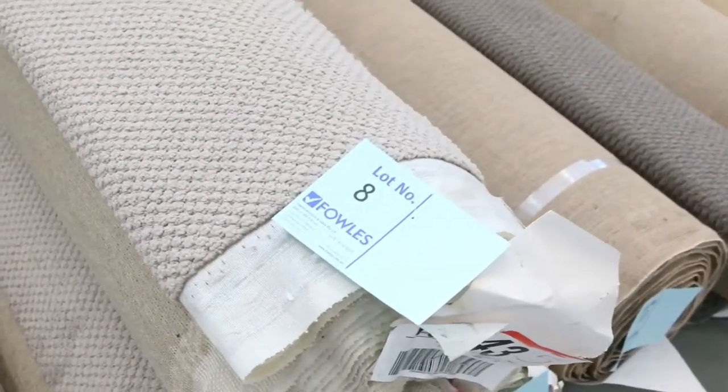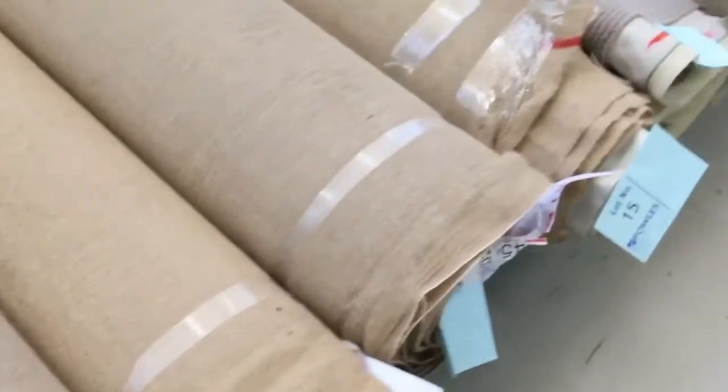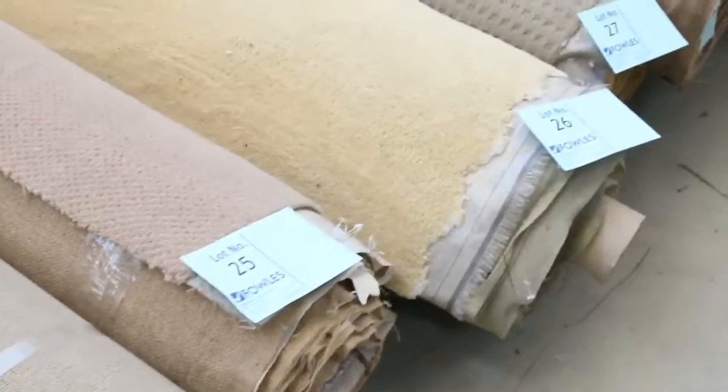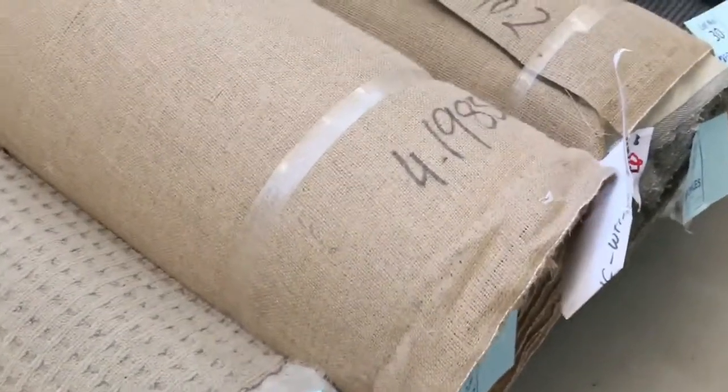It starts at 10 o'clock. We're going to start off with our roll-ins and off-cuts. These are nice little room lot sizes. They vary anywhere from 3 to 8 metres. And there's some great colours — there's wools, nylon, twist piles, plush piles — it's all there. And most of this carpet will sell from as low as $25 a broadloom metre.